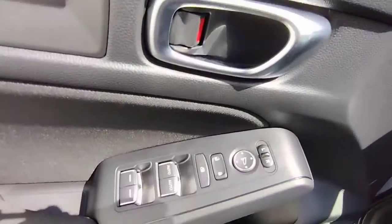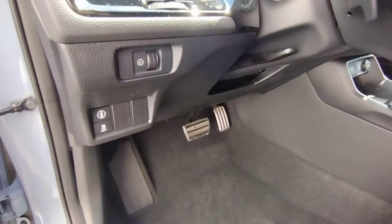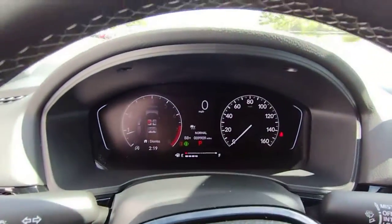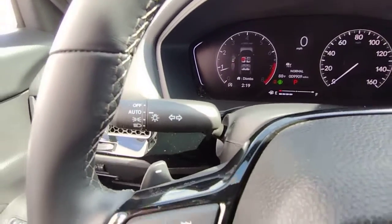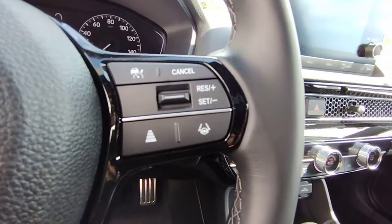Advanced safety and connectivity technology — best of all, it's simply a joy to drive. These are just some of the great options this vehicle comes with: keyless entry, remote engine start, lane keeping assist, backup camera, and aluminum wheels.